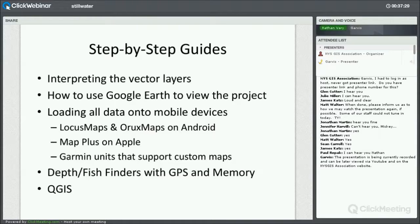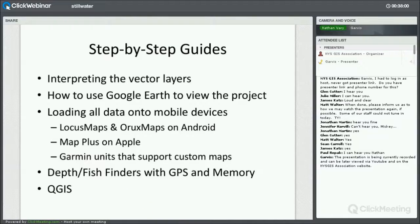I also have a section on the site for depth and fish finders, highlighting some of the least expensive models with GPS and memory. One really nice feature about those is you can collect data as you drive around the lake and start building up a data set. You can use QGIS or a couple other programs to interpret all that data and create depth contours, so you can create your own depth map.